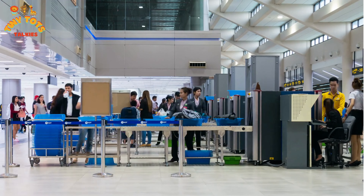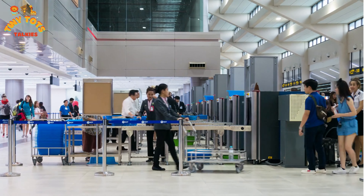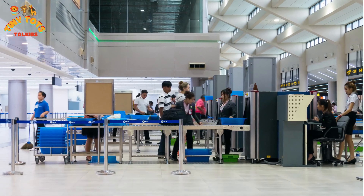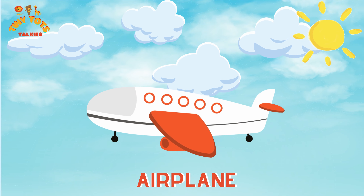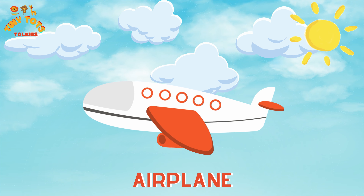Next we have the security check. It's like a super cool game — you have to take off your shoes and jacket and put your bag through the x-ray machine. But don't worry, they will give everything back to you once it's checked.